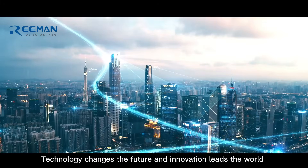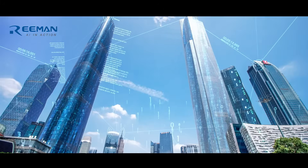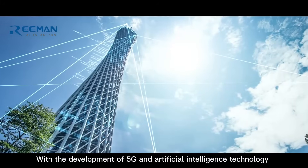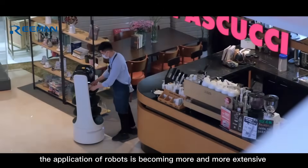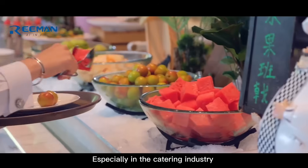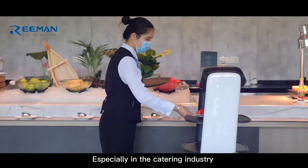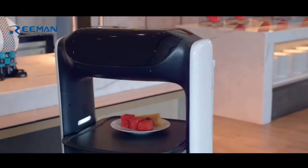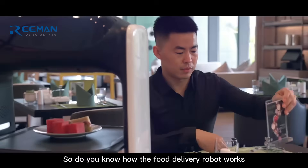Technology changes the future and innovation leads the world. With the development of 5G and artificial intelligence technology, the application of robots is becoming more and more extensive, especially in the catering industry. Food delivery robots can be seen everywhere. So do you know how the food delivery robot works?